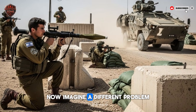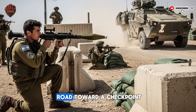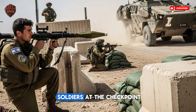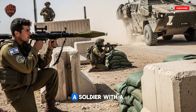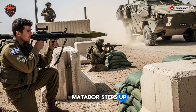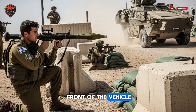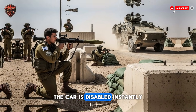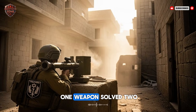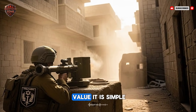Now imagine a different problem. A hostile armored car is speeding down the road toward a checkpoint and won't stop. The soldiers at the checkpoint have rifles, but rifles cannot stop the car. A soldier with a Matador steps up, sets the warhead to armor mode, aims at the front of the vehicle, and fires. The rocket hits the engine block — the car is disabled instantly. The threat is stopped. One weapon solved two totally different problems. This is the real value. It is simple and it works.